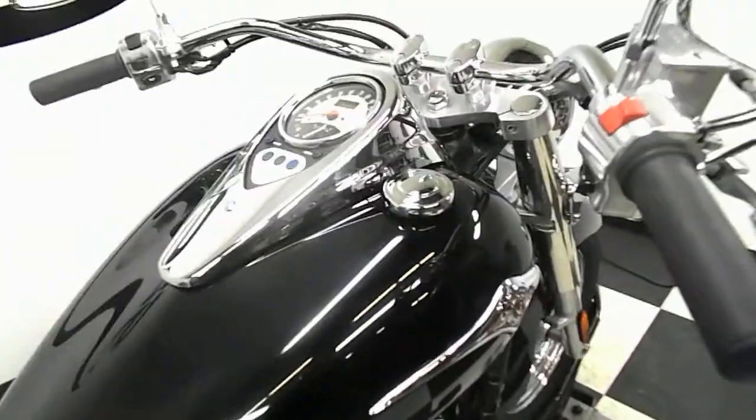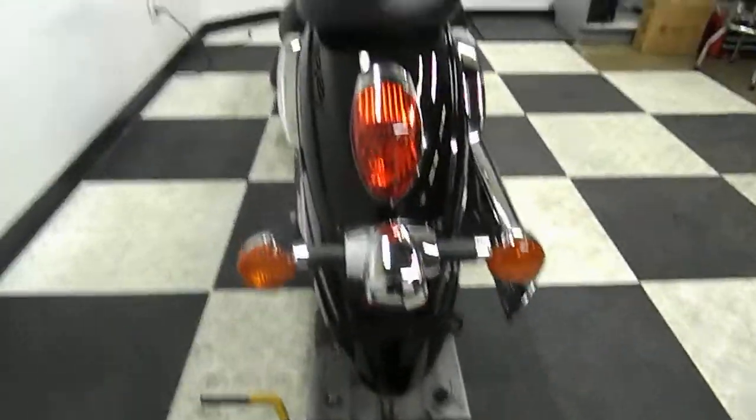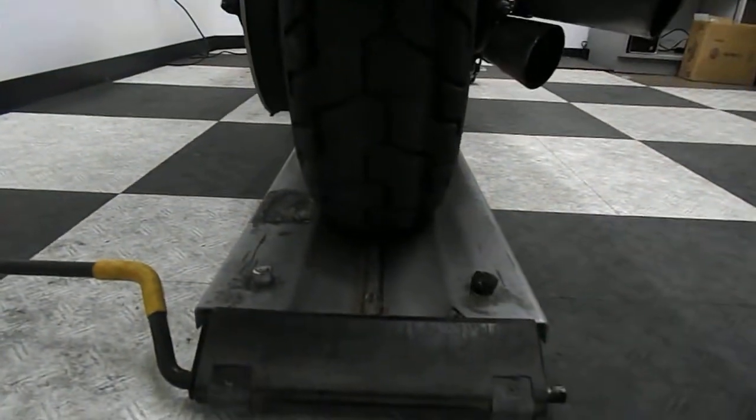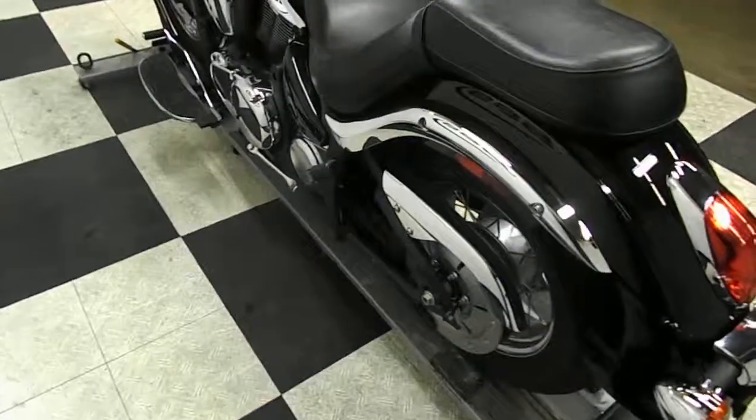It's got foot boards for the driver. As you can see, the tank is in great shape. Seats have no rips, no tears. Pipes are in excellent condition. The rear end is in great shape, and it's got a good back tire on it. This bike's got just a little over 2200 miles on it, so the tires are still in really good shape.